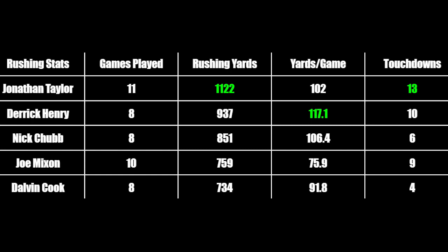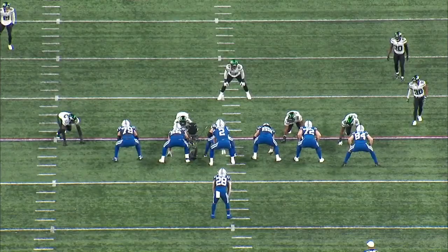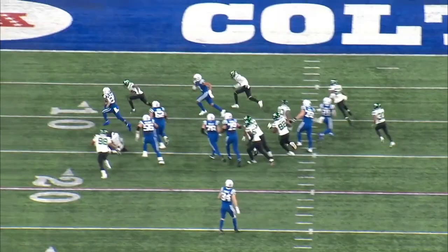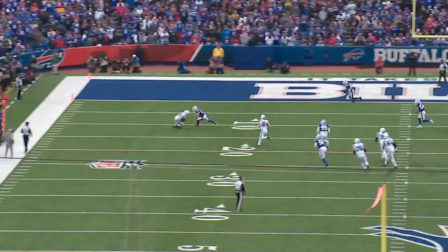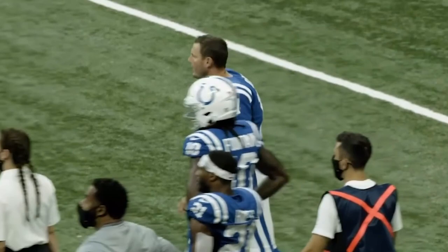He's currently leading the league in rushing yards, and with Derrick Henry out for the remainder of the season, he'll most likely be the rushing leader by the end of the year. Many thought Taylor would see some regression after his impressive finish last year with 650 rushing yards in his final 5 games, but he has come into his second season just as hot as he finished in his rookie year. He just had 5 total touchdowns against the Bills last week.